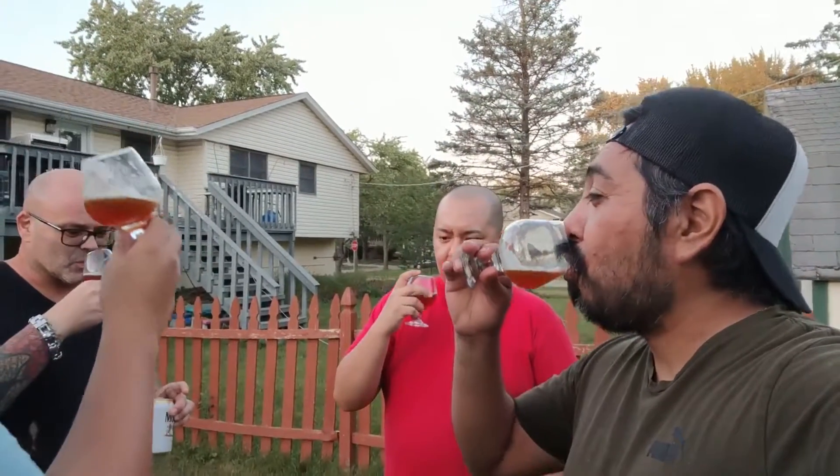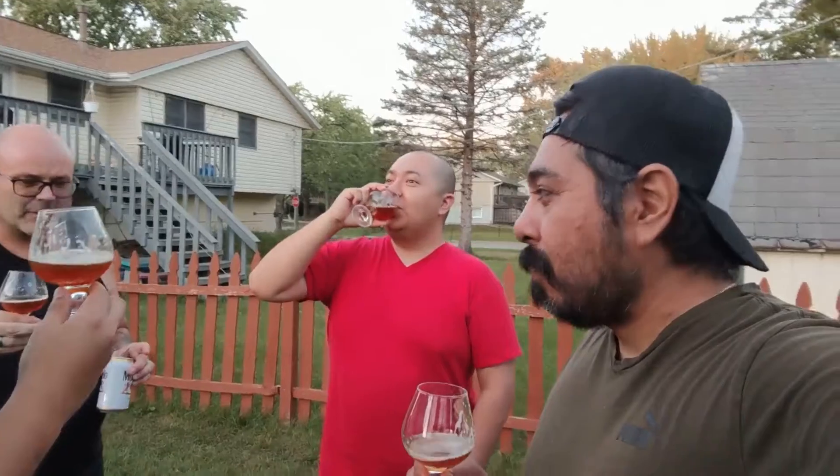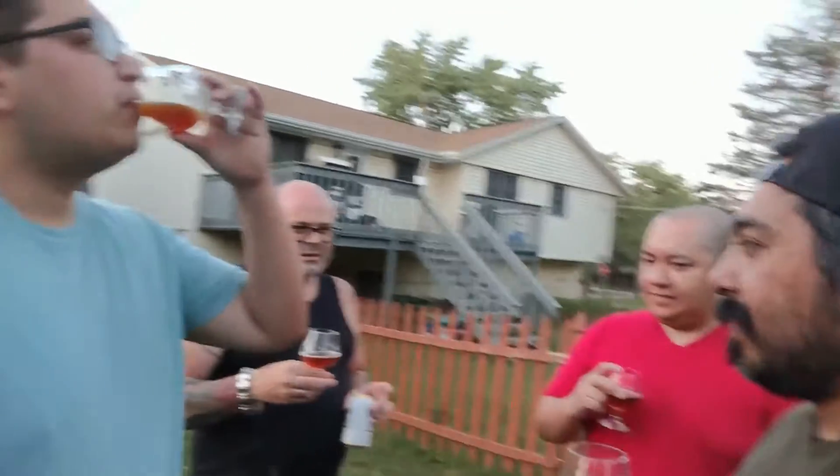Yeah, toffee — I think that's the flavor profile he was going for. It's very smooth, very malty. It's one of those where one or two and you're good. It's not one of those ones where you can drink all night.